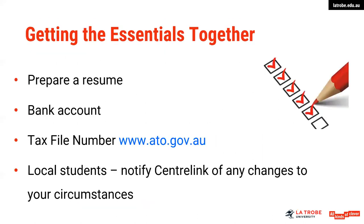A few things about getting the essentials together before you undertake part-time work. You'll need to prepare a resume. We do run a number of workshops, both face-to-face and also webinars online, so please attend one of those to get the basics, and then if you want to follow that up with some assistance from your local careers team, we encourage you to do so. As part-time work will be different to your professional work, your resume will be a different document — it will include things such as your availability.